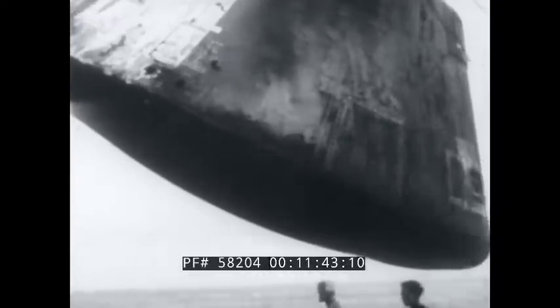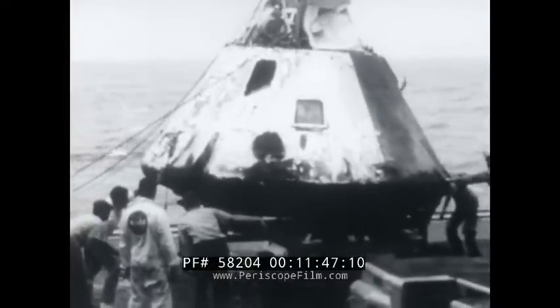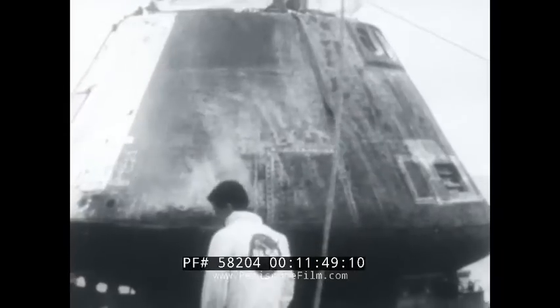The final successful flight, when it is made, will climax a $23 billion project that has required the mobilization of 300,000 people.